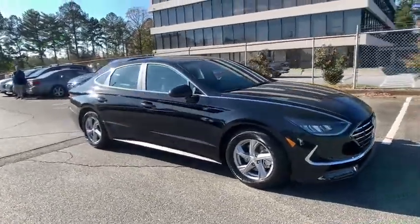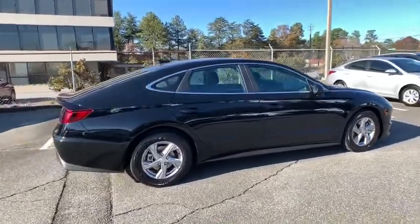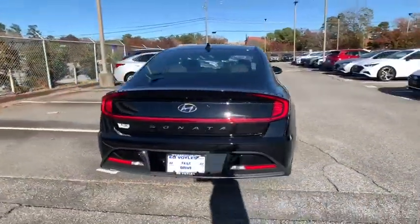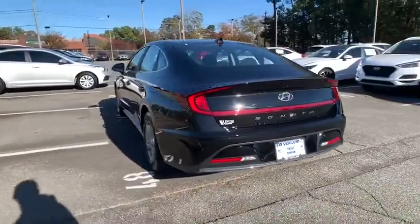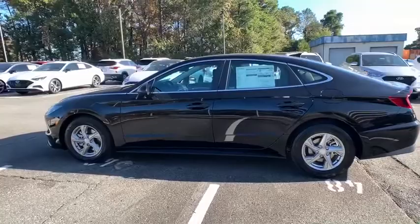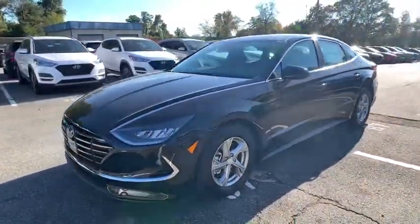Come test drive the 2021 Hyundai Sonata. The Sonata has a long list of technologically advanced interior features and options that make driving safer, more convenient, and much more fun. Don't forget the exterior corrosion protection — a 14-step roto dip system that provides unmatched protection for your Sonata.